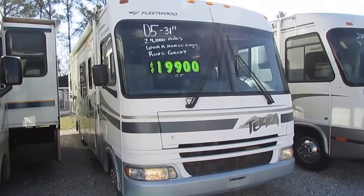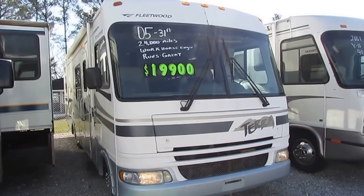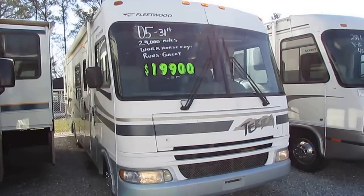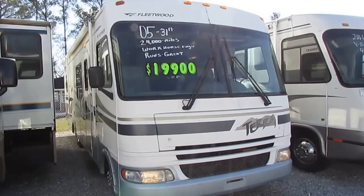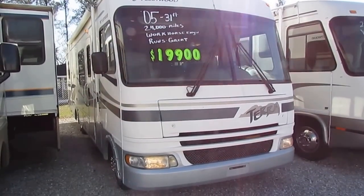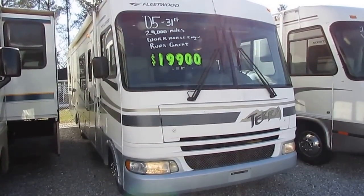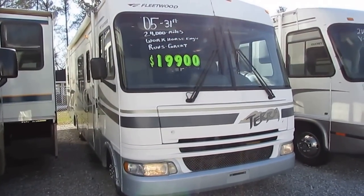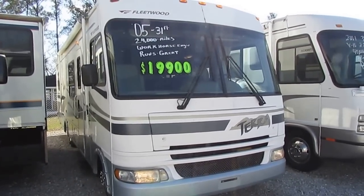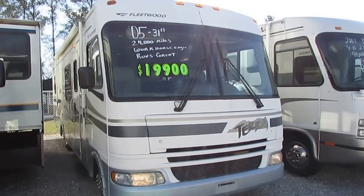This is a 2005 Fleetwood Terra 31H. It's 31 and a half foot long, it's only got 24,000 miles on it, built on the very popular GM Workhorse chassis. It's got that big 8.1 liter Vortec V8 with a class-leading 340 horsepower, and it's got the Allison transmission. This is a great-looking motorhome with very low miles.